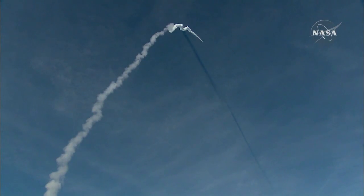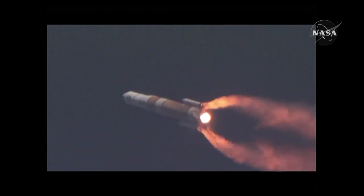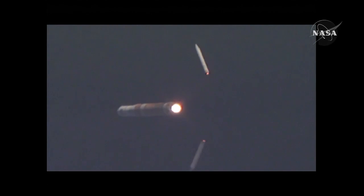Second stage systems now coming online. Standing by for burnout. Standing by for separation. And we have separation — separation of solid motors 1 and 2. One minute 53 seconds into the flight. Altitude now 23 nautical miles, velocity 5,469 feet per second, downrange 25.7 nautical miles.